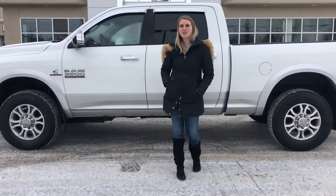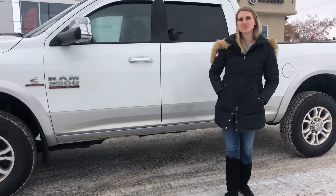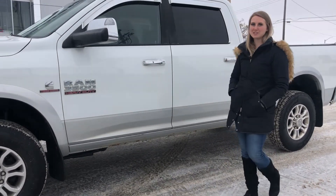Hey guys, Kirsten here at Redwater Dodge, home of the $10 Oil Change Regretti Rams and now we buy your Ram. Behind me there's one of our newest trucks, it's a 2014 Ram 3500 Laramie so let's take a peek.